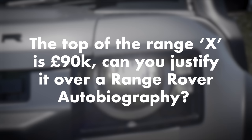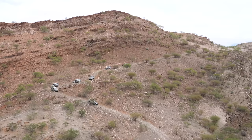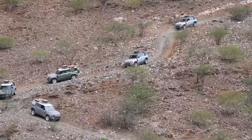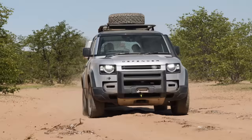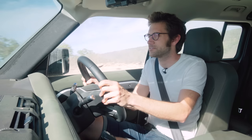The top-of-the-range X is 90k — can you justify it over a Range Rover Autobiography? It just comes down to the customer. People with 90k to spend will probably have already made their mind up. They're very different machines. If you like the look of the new Defender, I don't think you'll be disappointed. They're just completely different things, and 90k is the absolute top whack, top spec. You've probably bought it for different reasons.